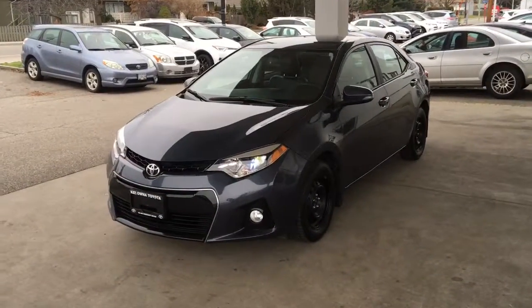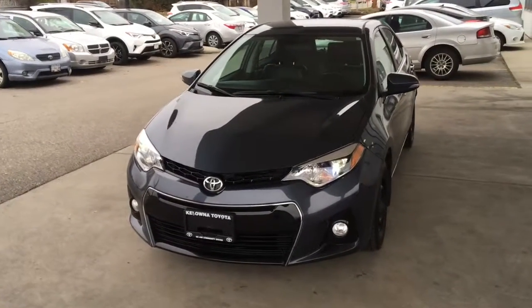The blacked out grille, fog lights, and chrome accent trim give the Corolla a performance oriented look.